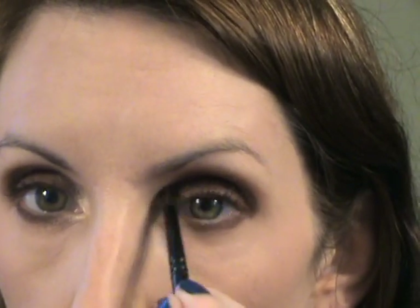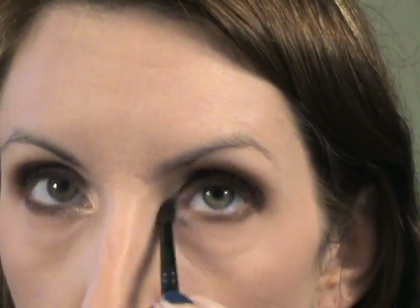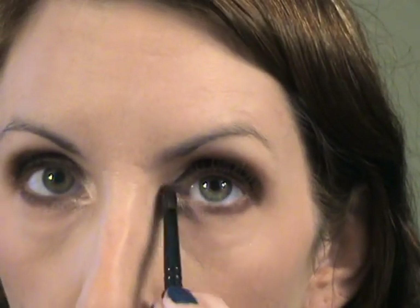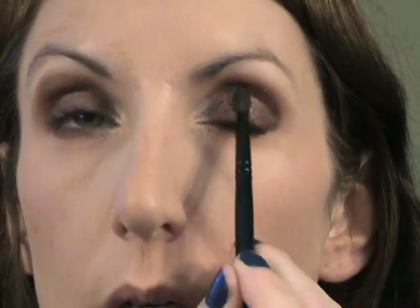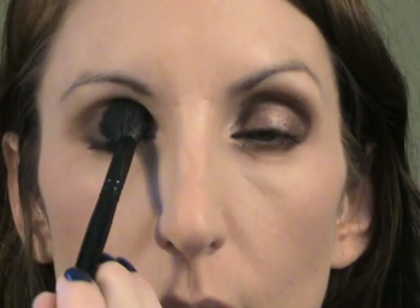I'm going to take the Goss number five brush and the shimmery champagne color called Champagne Truffle, and go right in the inner corner for a little pop of highlight. Then I'll take a little more on the brush and go right there so it makes the center brighter. Then I'll take the big fluffy brush again and just buff everything together.